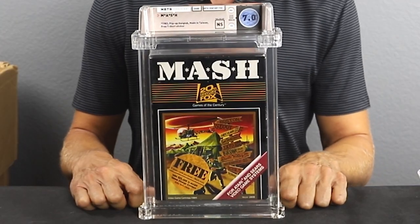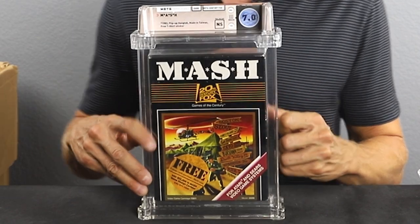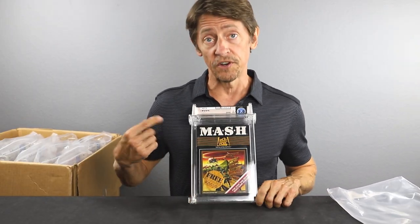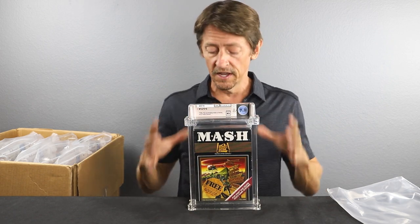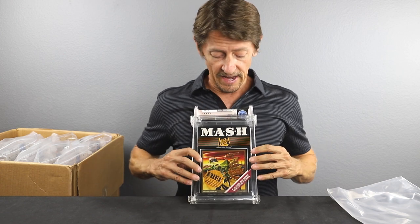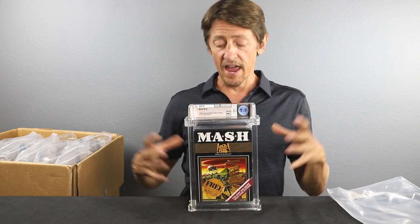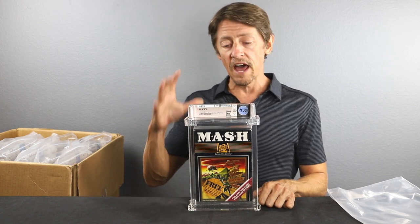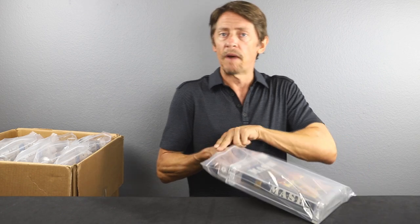Here we have MASH — 7.0 No Seal. This game is super tough to find, especially with the free t-shirt sticker on the front. A lot of times that sticker is removed, which definitely affects the grade. If you're collecting these, you definitely want to get the free t-shirt sticker. A lot of these were bundled with t-shirts, shrink-wrapped together. When people handled them, that soft t-shirt didn't provide much protection and damaged the boxes. So 7.0 is a good grade for this. With the free t-shirt sticker, you don't see a lot of these on the market anyway. Super cool game — happy with that grade.